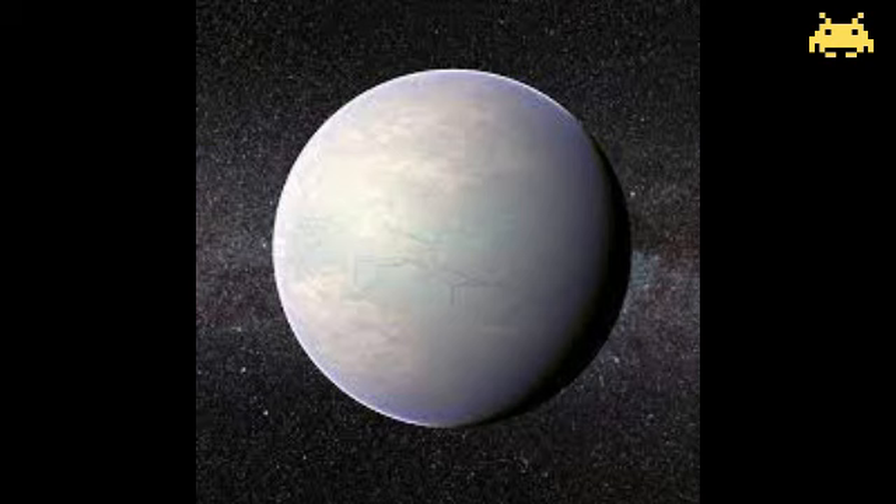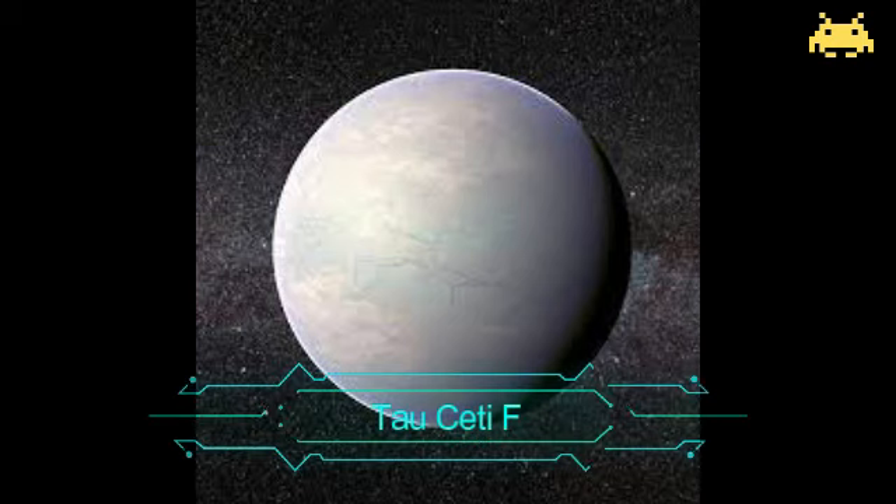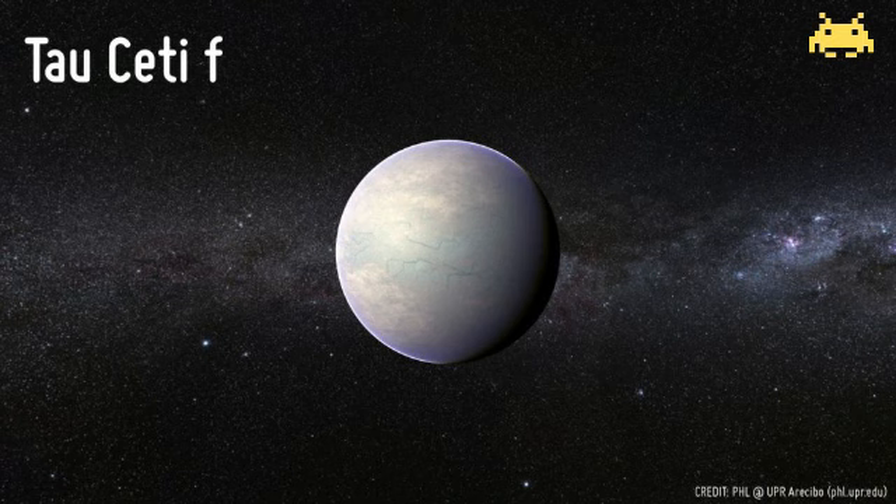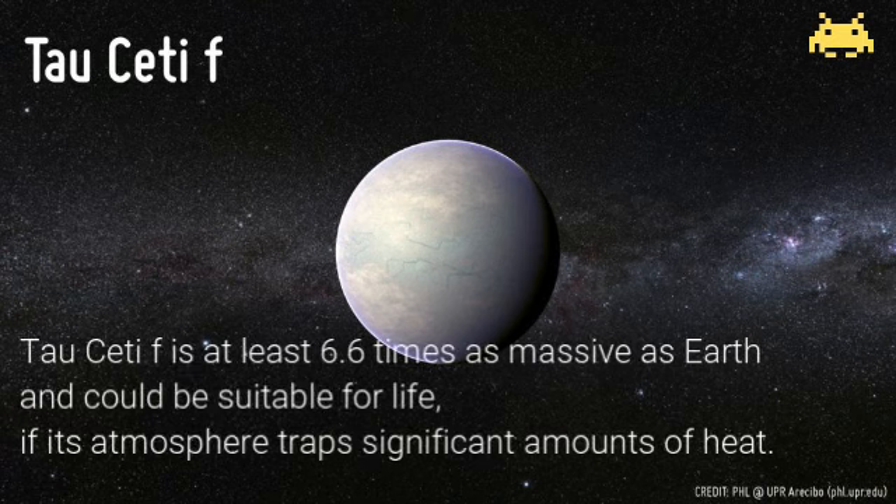The last station — Tau Ceti F. Tau Ceti F is a super-Earth candidate like its sibling Tau Ceti E, but it orbits close to the outer edge of Tau Ceti's habitable zone. Tau Ceti F is at least 6.6 times as massive as Earth and could be suitable for life if its atmosphere traps significant amounts of heat.